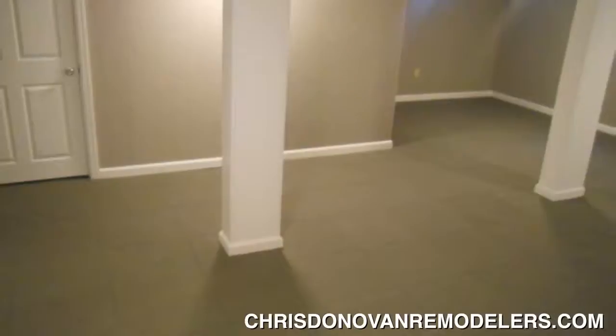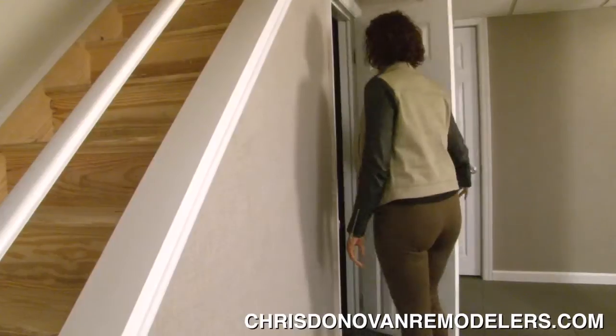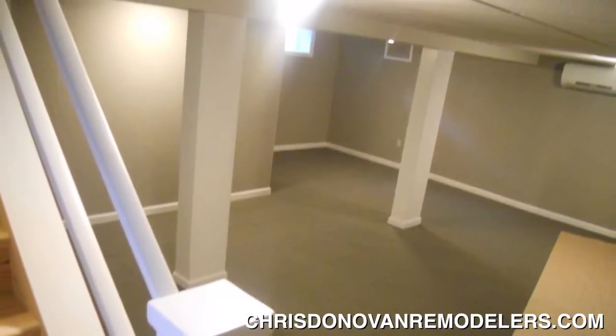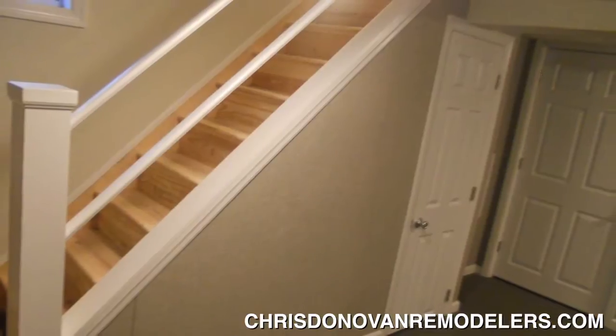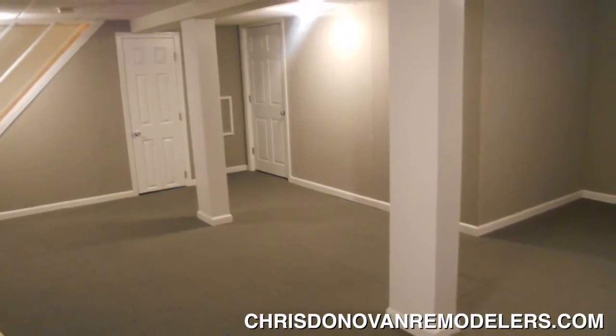They made a boiler room, a laundry room, a closet under the stairs — they put in new stairs, new railings, and the Impressive Basement Finishing Systems. Everything looks phenomenal. We could not have done this project without them. Absolutely fantastic.